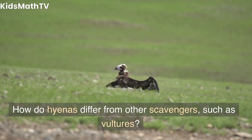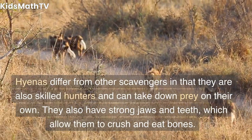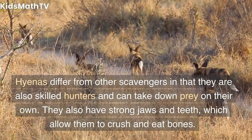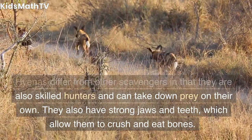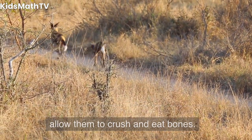How do hyenas differ from other scavengers, such as vultures? Hyenas differ from other scavengers in that they are also skilled hunters and can take down prey on their own. They also have strong jaws and teeth, which allow them to crush and eat bones.